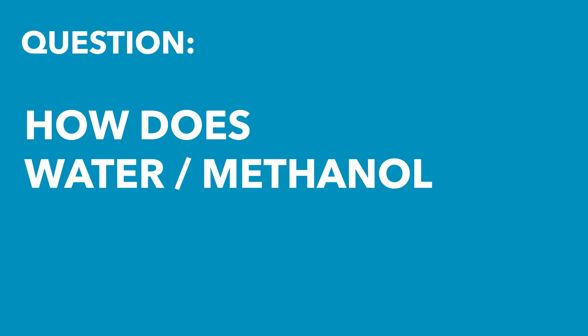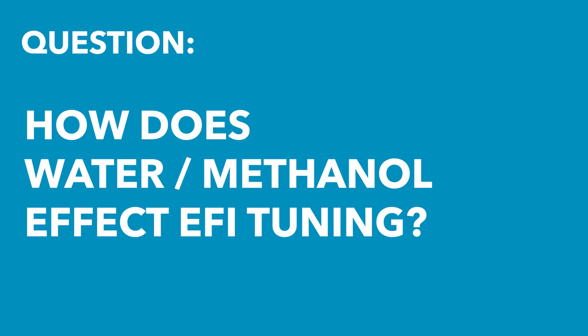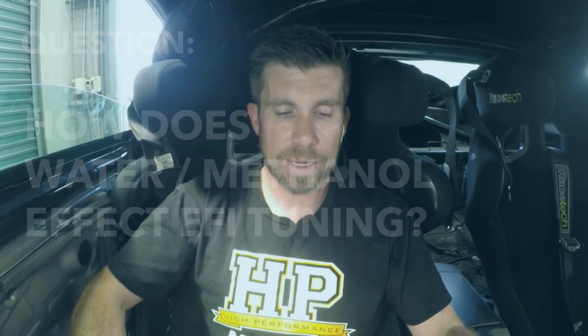Our next question comes from Timothy Blades who has asked: how does water methanol affect EFI tuning? Water methanol is a really old technology to help improve the performance of our engines.